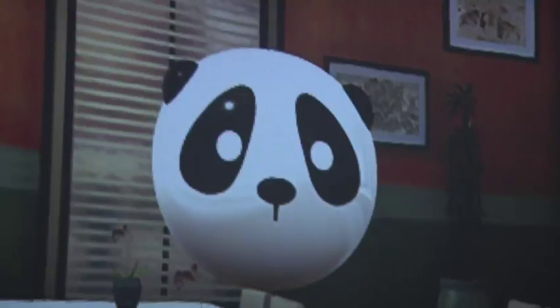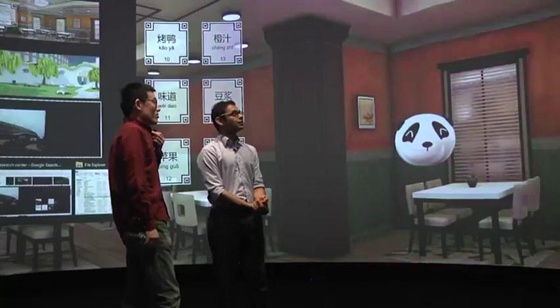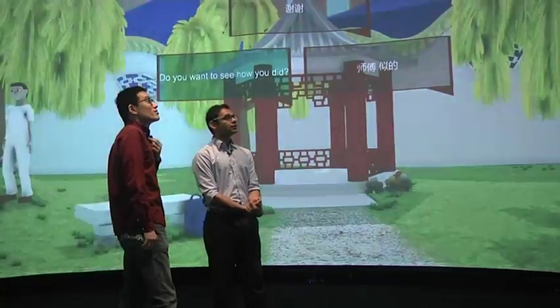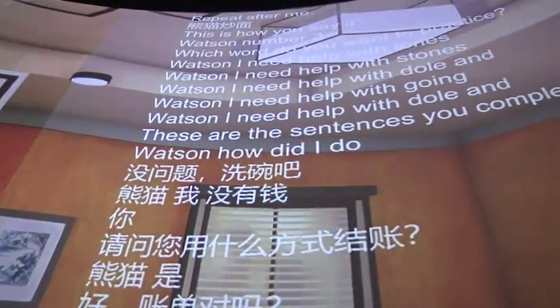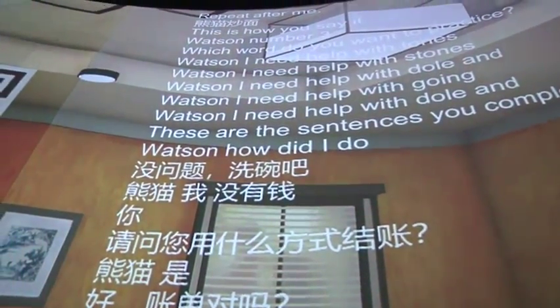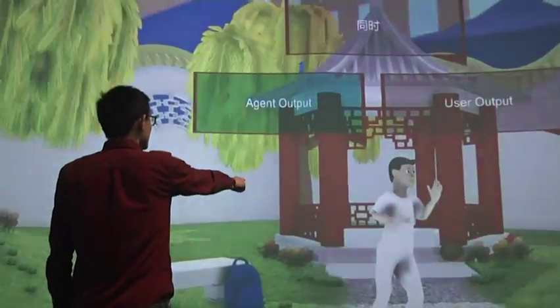Definitely makes it more fun. RPI and IBM are testing the Mandarin Project for use on this upstate New York campus. Researchers are creating a smart room tied to computers that understand students' words, answer their questions, and track their gestures.